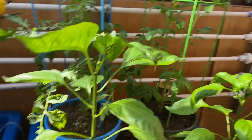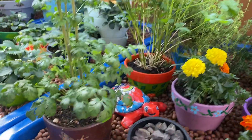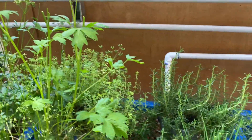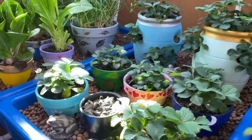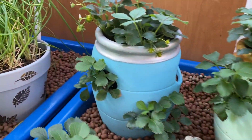We got all different kinds of herbs — cilantro and so on. We are finally getting some real honest-to-goodness strawberries on our strawberries, which is a good thing. We got all kinds of lettuce and onions and so on.